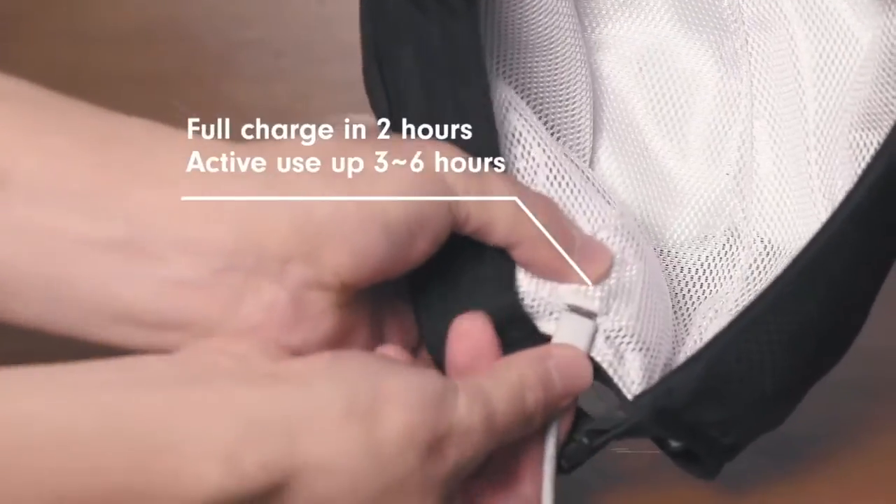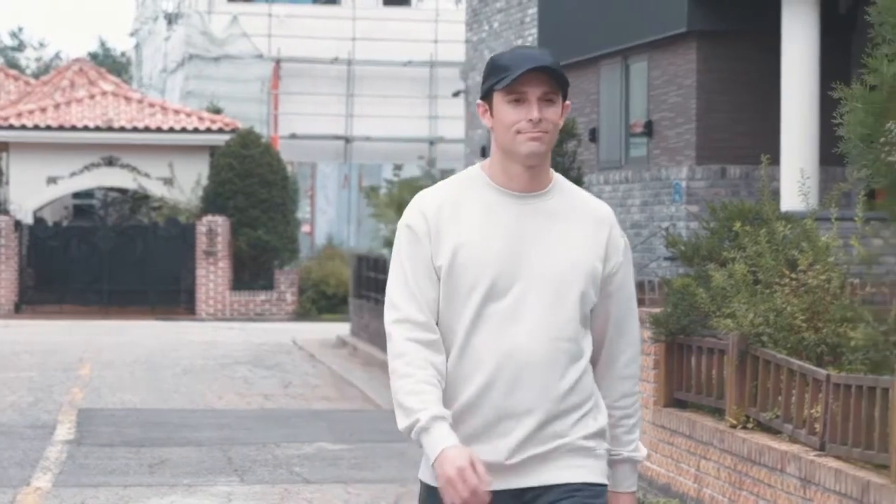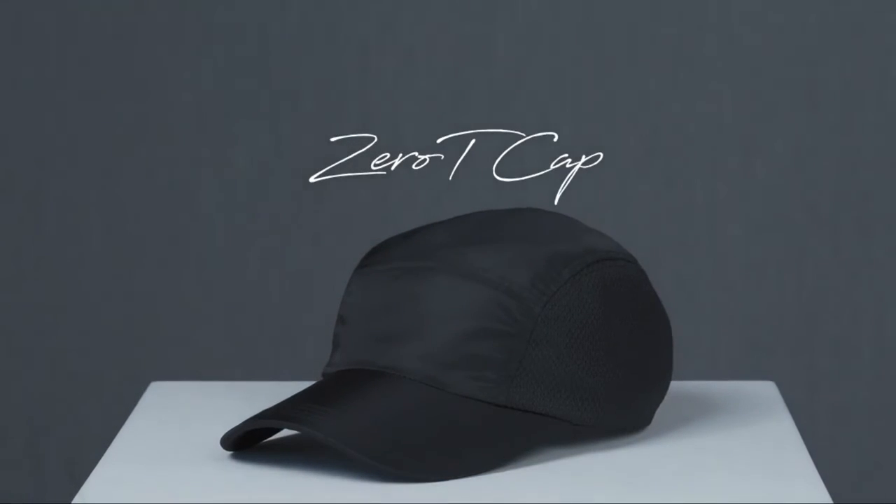It's a fast and easy charge that'll last you more than two weeks of daily use. Feel comfortable and confident during and after your care routine. Results take time to see, but who says the process has to be boring? Your ultimate hair care solution — the Zero-T Cap.